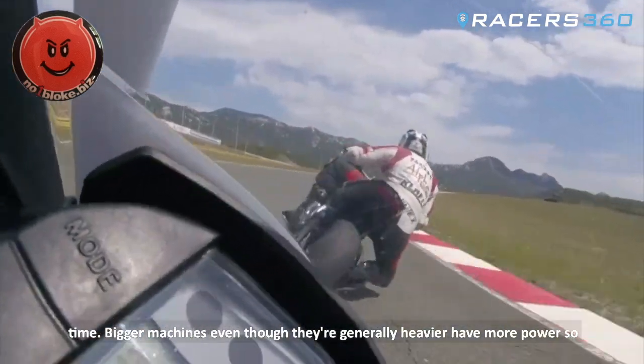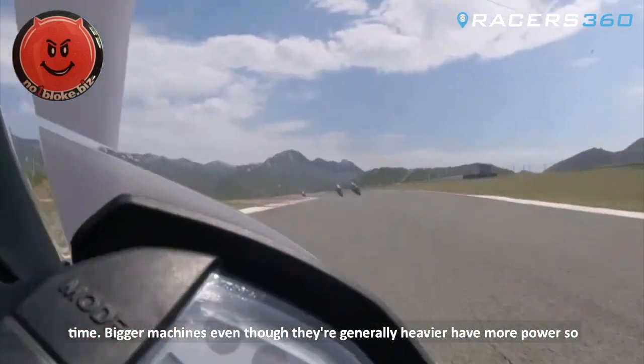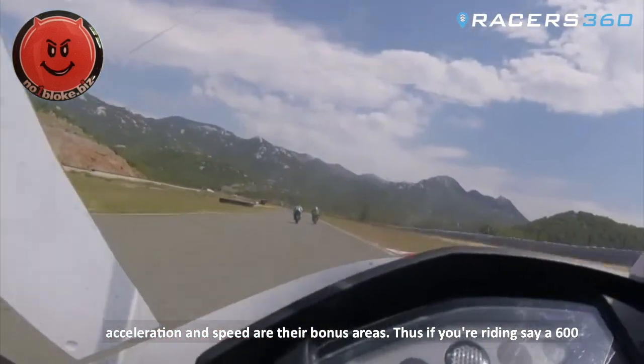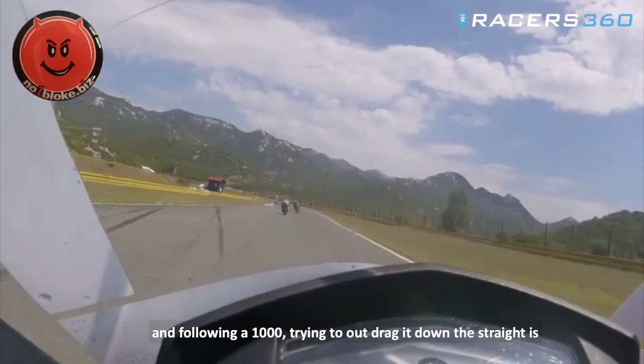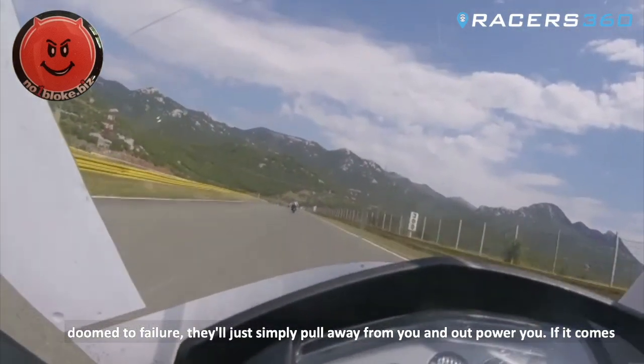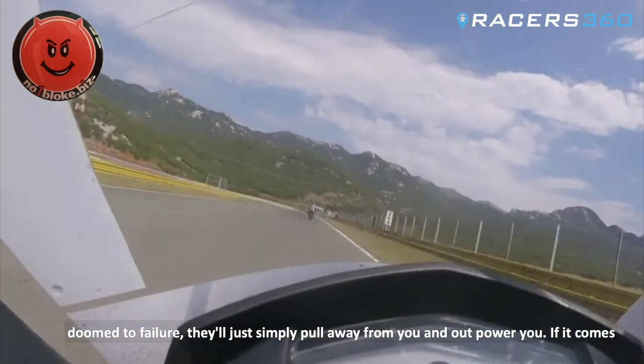Bigger machines, even though they are generally heavier, have more power, so acceleration and speed are their bonus areas. Thus if you're riding say a 600 and following a 1000, trying to out-drag it down the straight is doomed to failure. It will simply pull away from you and outpower you.